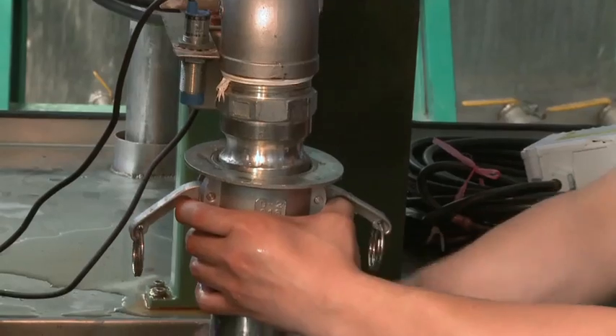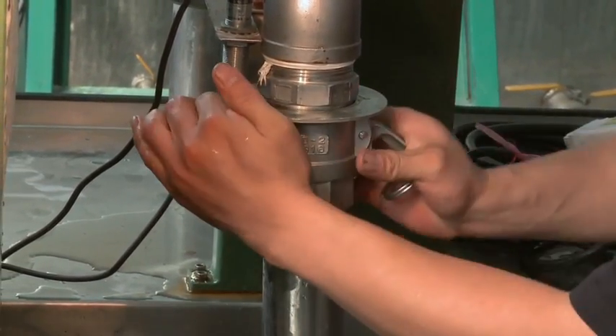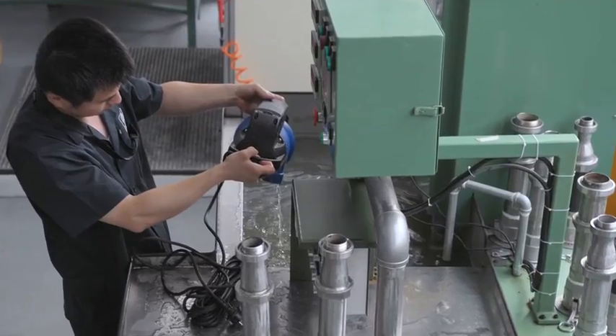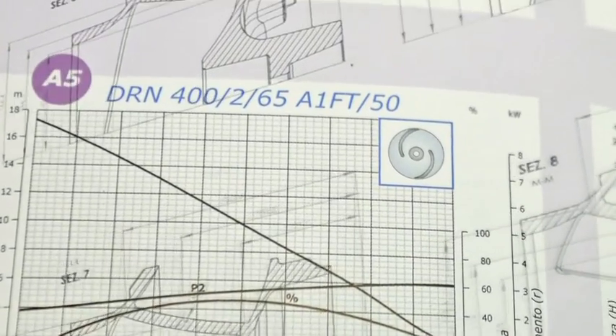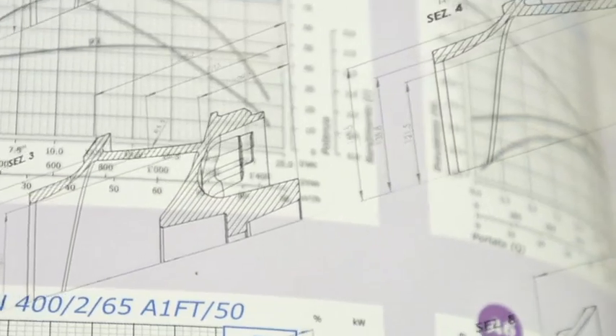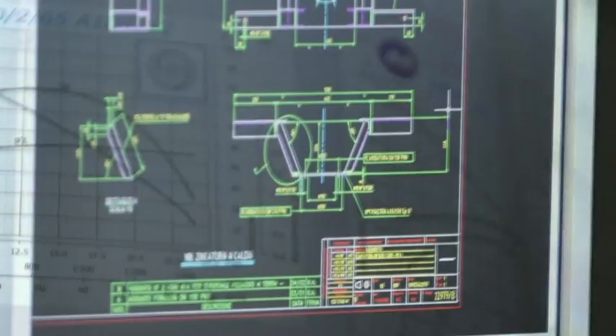The technical department uses a laboratory facility for testing all kinds of prototypes and standard production products. Countless actual working parameters are recorded and compared with those derived from theoretical calculations, thus leading to quality that can be relied on.